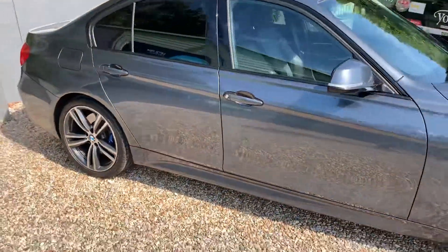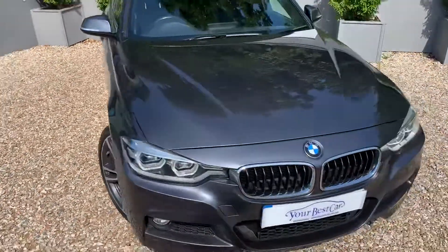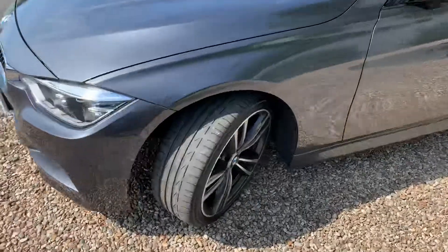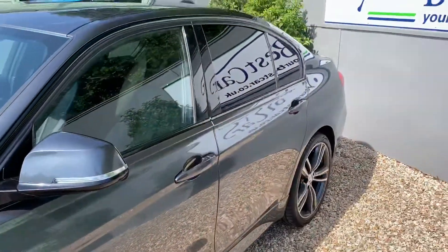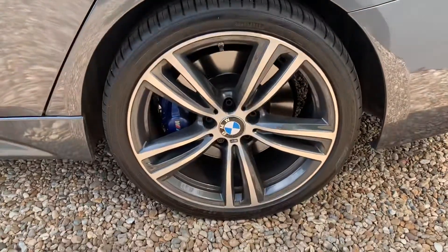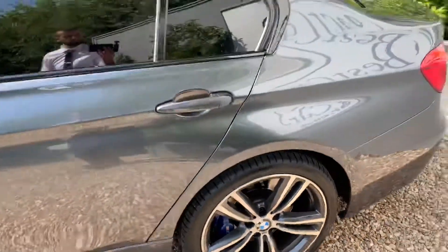A beautiful car, great colour for it as well — big fan of the mineral grey. Come around to the other side and again no dents or scuffs, a very well presented car with full BMW service history.